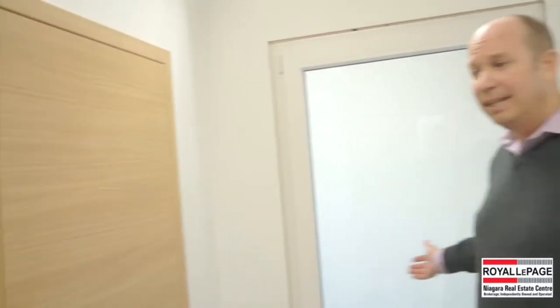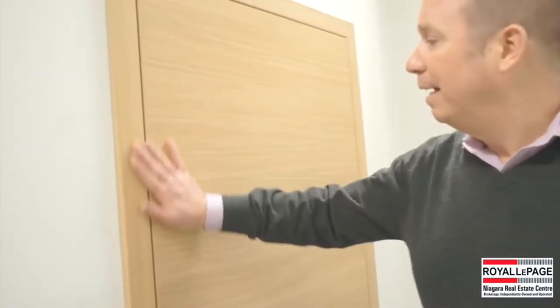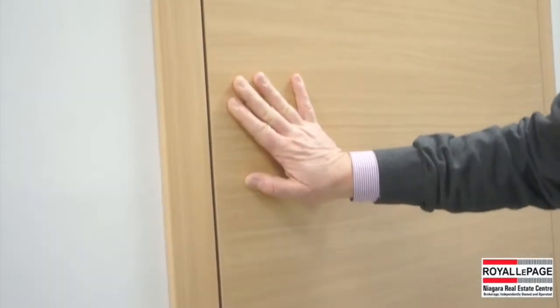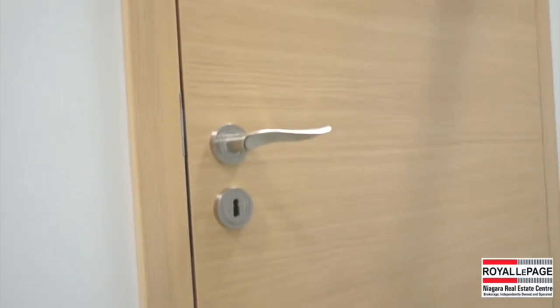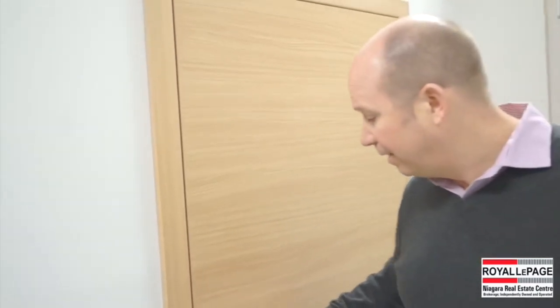We're inside their showroom that they built at their location, showcasing many exterior doors and windows, and also very beautiful interior doors. Built with a wood core and a laminate exterior, very easy to clean, available in many different colors — the hardware is just gorgeous on these doors, all smooth, sound-free operation.